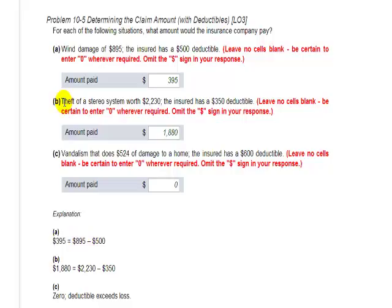Part B: theft of a stereo system worth $2,230. The insured has a $350 deductible, so the difference between those two would be a $1,880 amount paid.